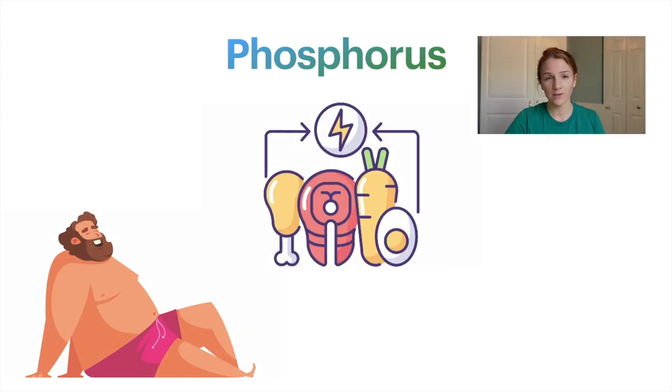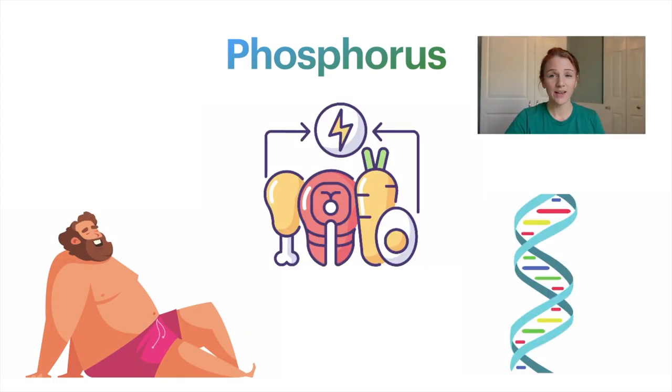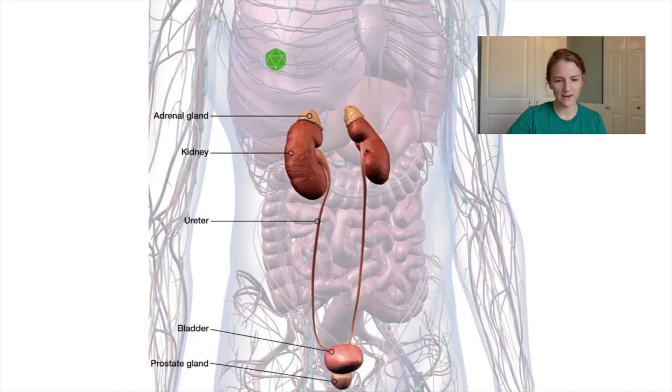Phosphorus is an essential electrolyte mineral. It's needed for the structural integrity of the human body, for metabolism, for the creation of DNA and RNA — all kinds of great stuff. You might be asking yourself, what's the downside? Well, if you consume more phosphorus in your diet than you need, the kidneys, if they're healthy, would recognize this and start to filter that phosphorus out of the blood, sending it down to the bladder where it eventually leaves the body in the urine. However, if your kidneys aren't working very well, that phosphorus can start to build up to toxic levels.